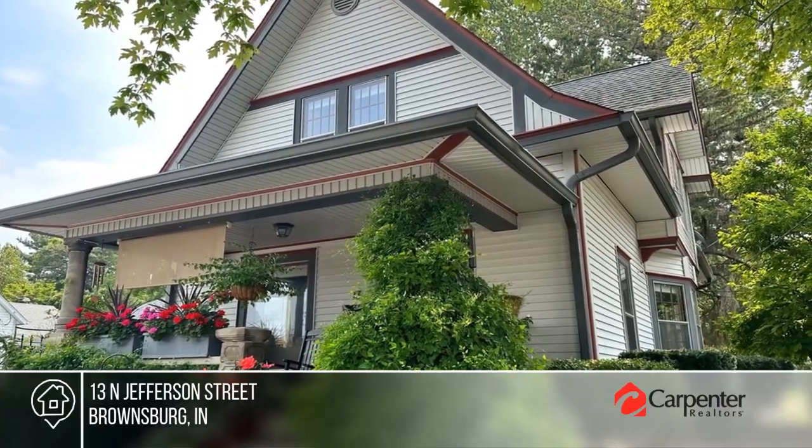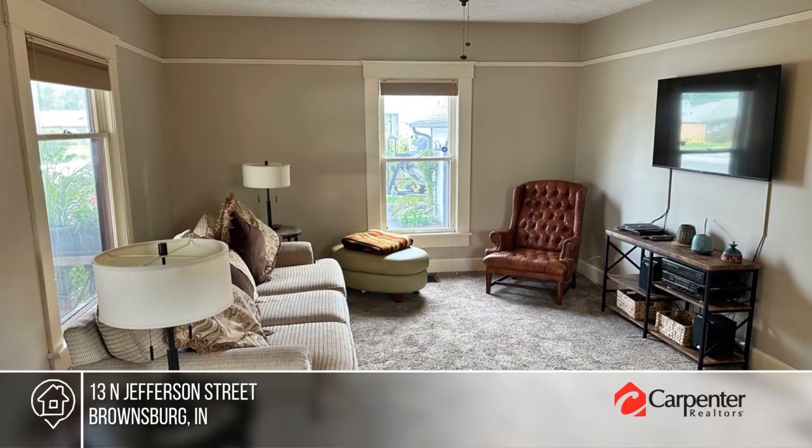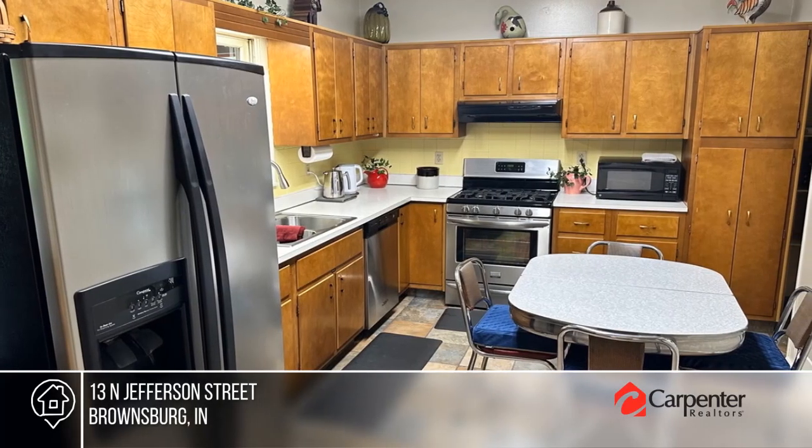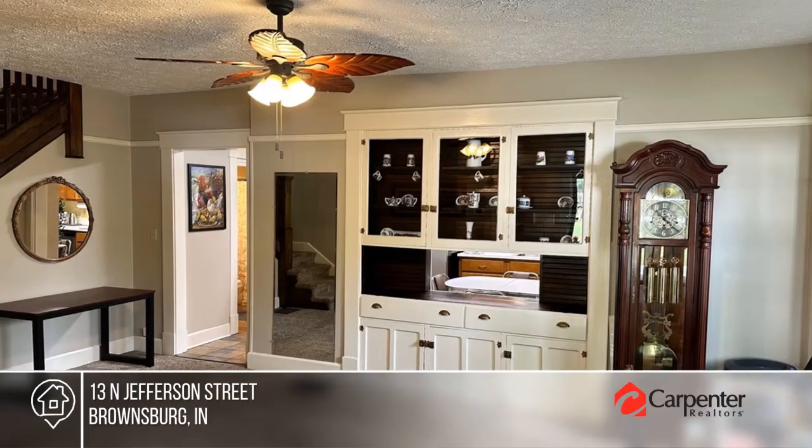In its first time on the market in over 40 years, this well-maintained home offers a large family room, a kitchen with tons of cabinet space, and a large dining room with a built-in hutch.